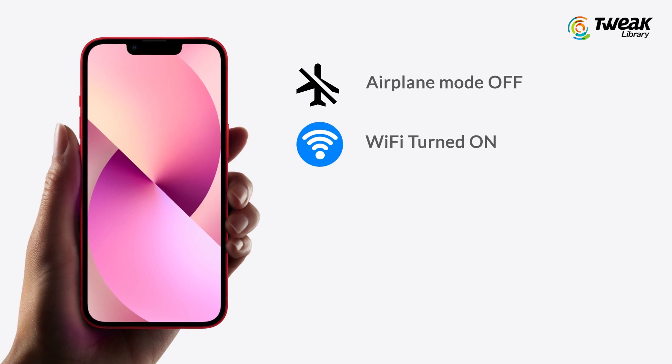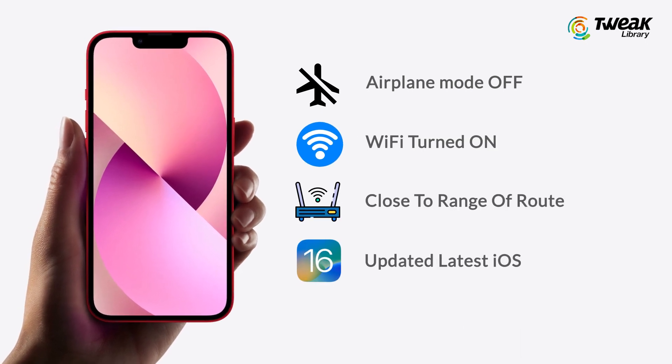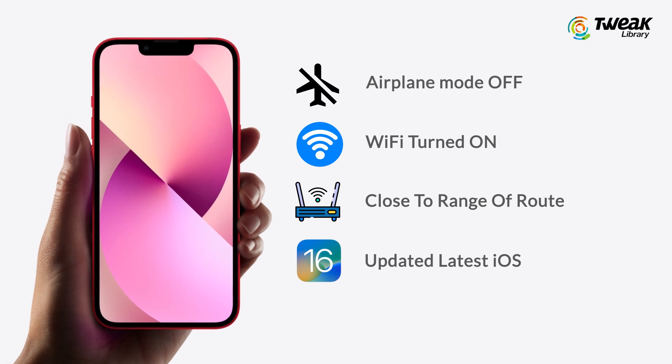Before we go ahead, make sure that your iPhone is not on airplane mode, Wi-Fi is turned on, you're close to the range of the router, and you have the latest available iOS update installed. If all that is done, try these methods out.